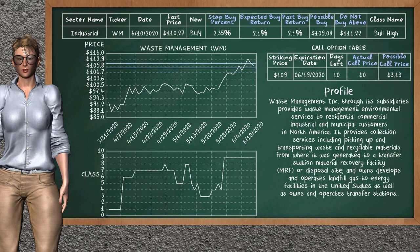Waste Management is a weak buy suggestion. It is on a bull high class. In the past, our analysis shows that it has given an average buy return of 2.1%. You may expect now a buy return of 2.1%. We suggest to buy it at a maximum price of $111.22. But we expect a possible buy price of $109.08. We suggest to stop buying Waste Management if it is below 2.35% of your stock price trade.